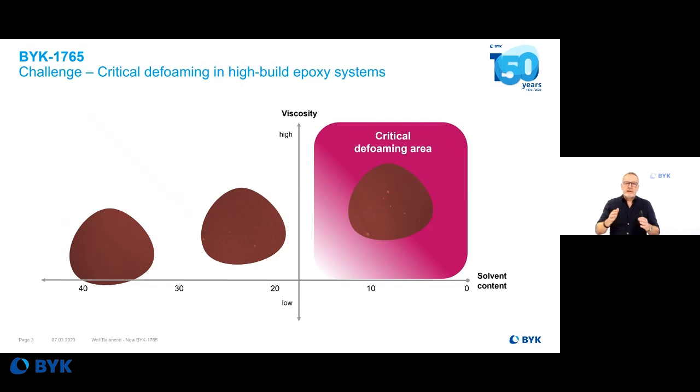Using more solvents in a coating system will make the defoaming process easier — with more solvents, you reduce viscosity and increase defoaming properties. But regulatory-wise, this is not the right path. We should use less and less solvents, and that brings us to a critical defoaming area where standard additives are not good enough for high-viscous, ultra-high-solid, and solvent-free epoxy coating systems applied in high thickness.